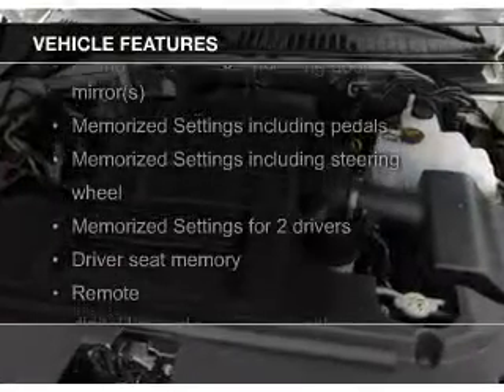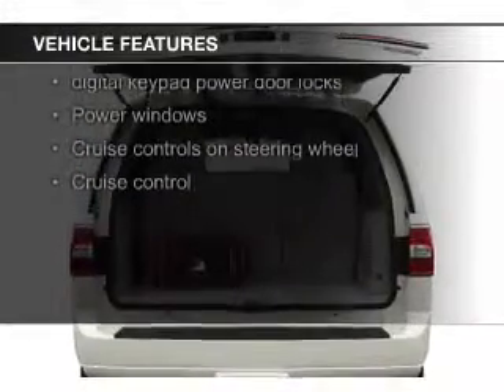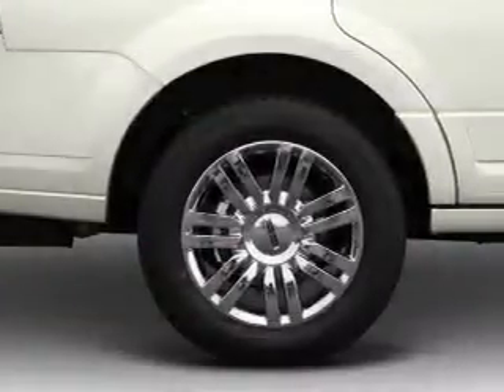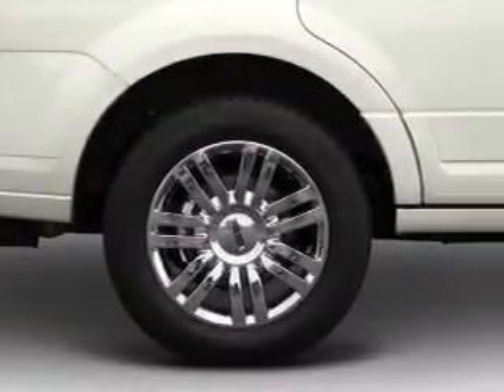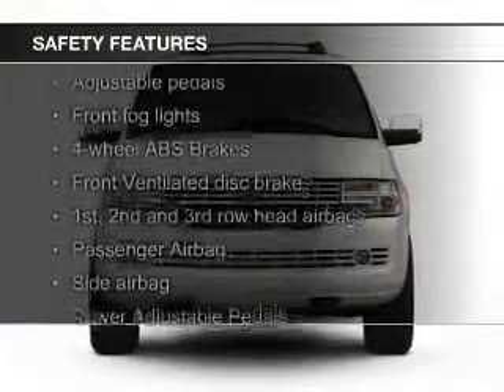The features include leather seats, heated seats, heated rear seats, Bluetooth connectivity, Ford Sync voice activation, Sirius XM satellite radio, digital audio input, steering wheel controls, memory seats, and trailer hitch.